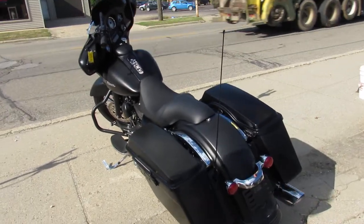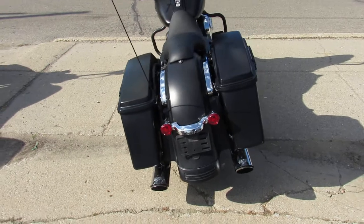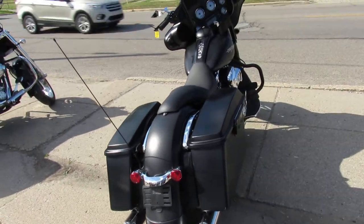Stand out from the crowd and turn heads everywhere you go. This bike is done right and it is sharp, sharp, sharp.